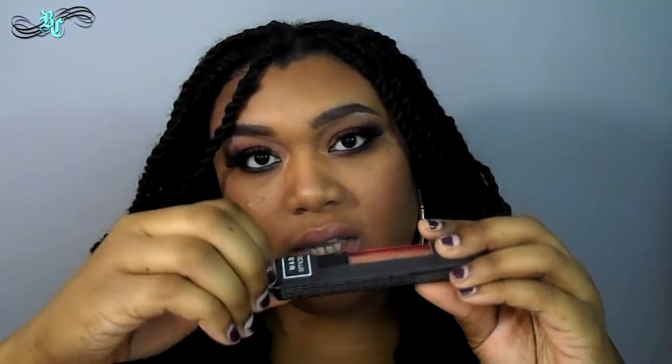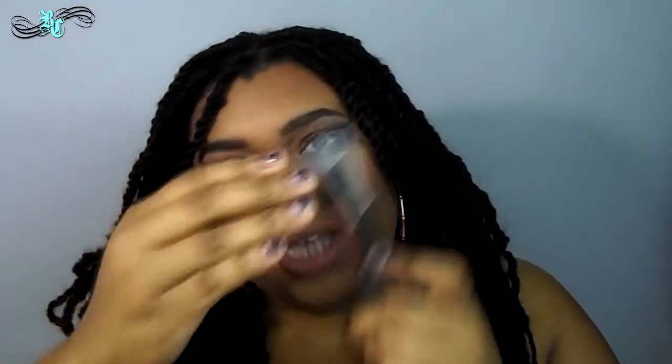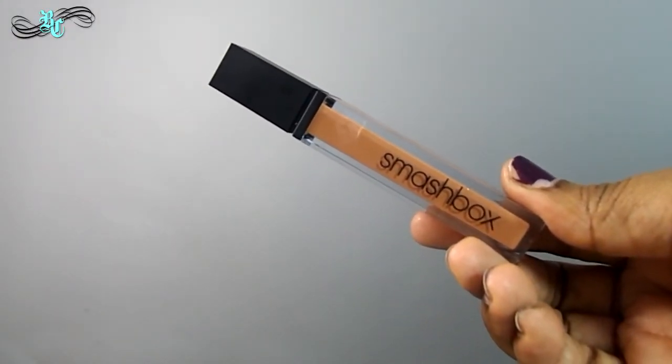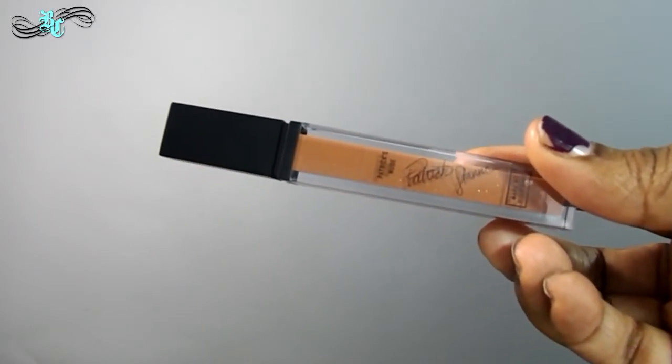I haven't opened it up yet, so opening it up now — this is what you see. Your typical Smashbox packaging, which is really nice and sleek. On the back is his signature and the name of the lip gloss, which is 'Patrick's Nude.'